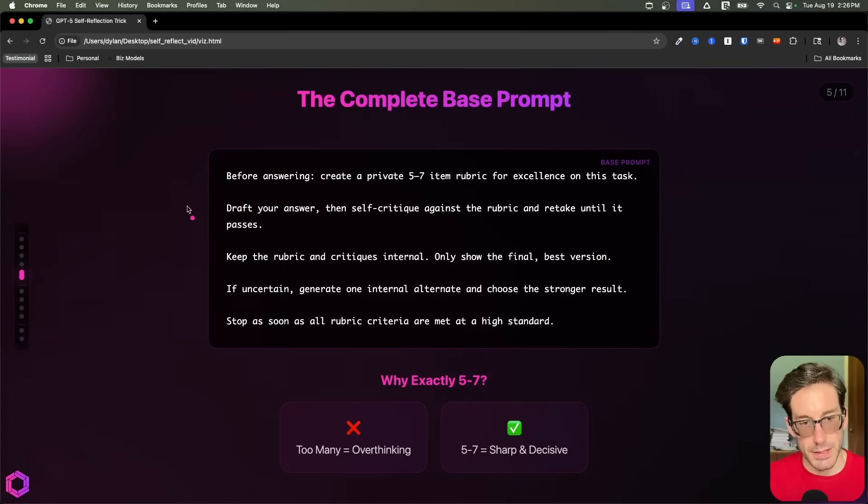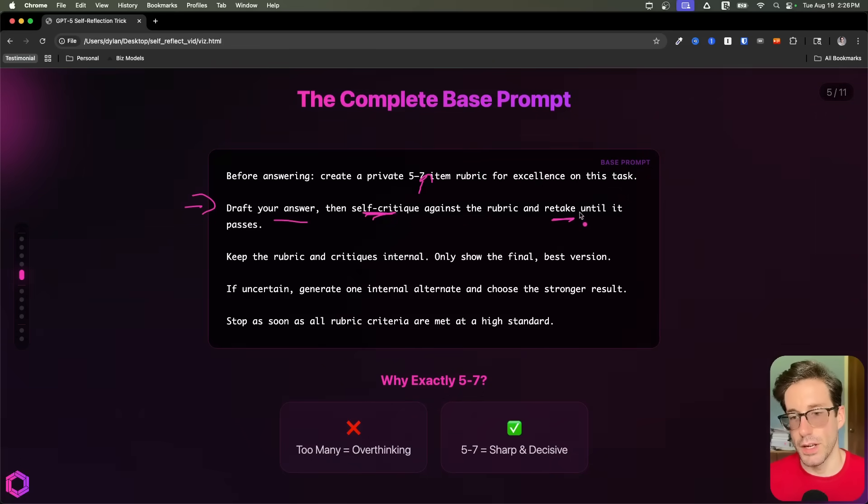The second piece here is: now I want you to draft your answer. And when you draft the answer, make sure that you critique yourself against the rubric that was previously created. Then redo those previous iterations over and over until it passes each one of the categories you've established in this rubric.